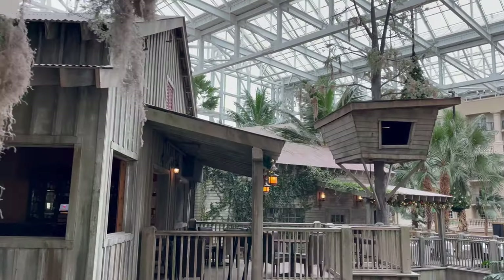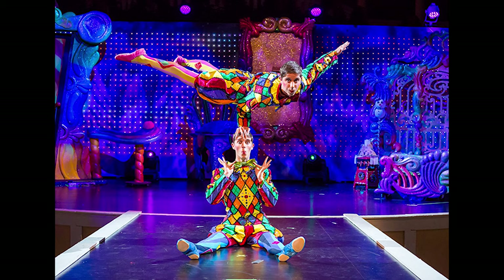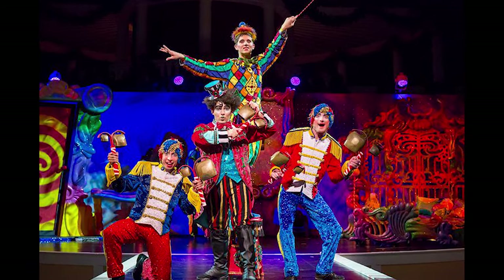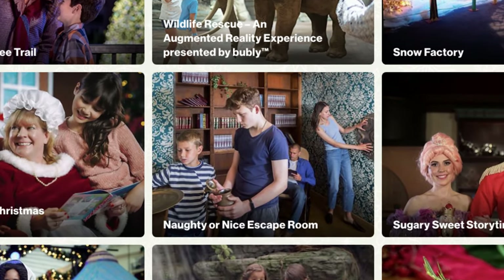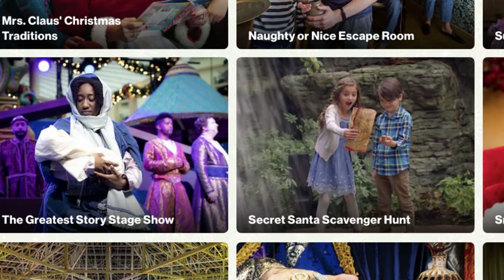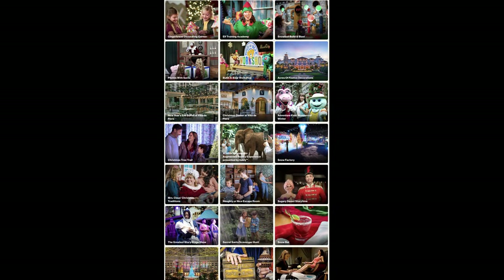If you are staying longer or spending the night at Gaylord Palms, there are also other events like Cirque the Spirit of Christmas, as well as a Naughty or Nice escape room. There's also the Greatest Story stage show and even a secret Santa scavenger hunt, as well as a few more.